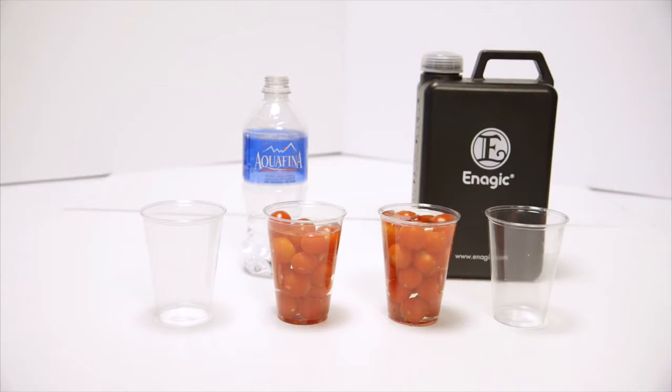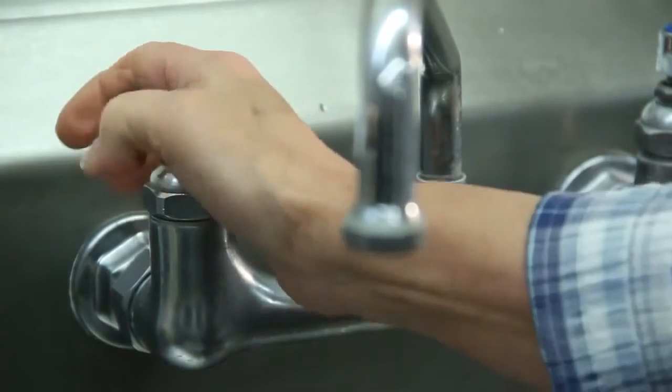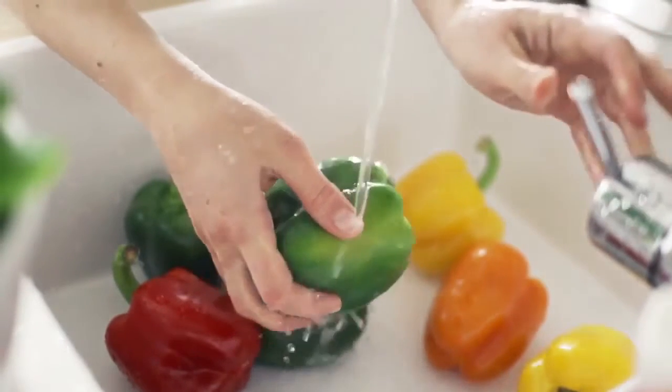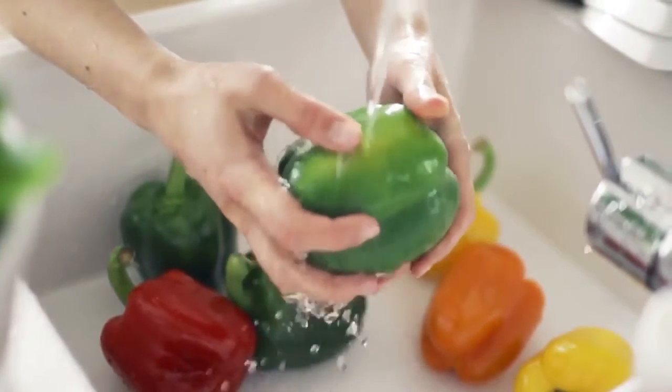My favorite part is that not only does the produce taste better — because it has that filmy, gross, slimy pesticide taste — the produce also lasts about a week longer. By the way, when you wash your produce — any fruits and vegetables at home with tap water — the chlorine is actually being absorbed into your fruits and vegetables.